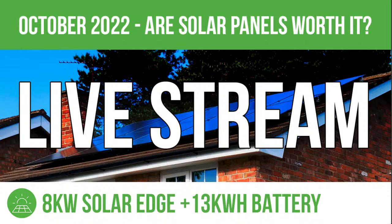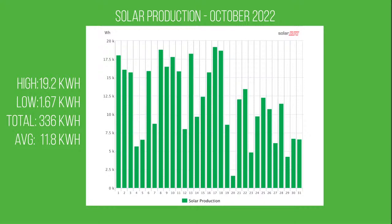Now we're into autumn, things look a little bit different. Let's look at the production graph for October. As you can see, it's up and down massively throughout the month depending on whether we had terrible weather or great weather — some pretty decent days getting towards 20 kilowatt hours in a day, and then some pretty shabby days too.